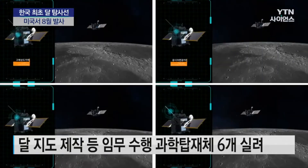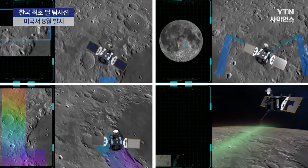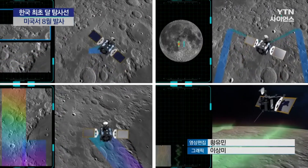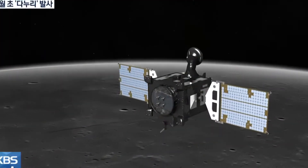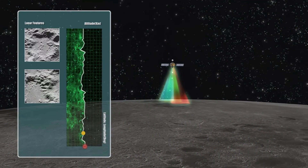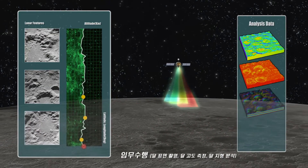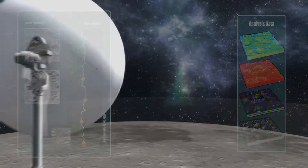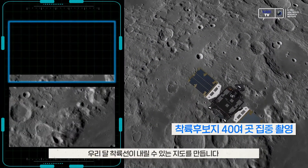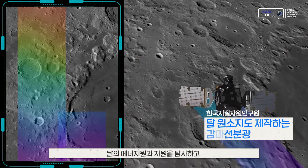The Lunar Terrain Imager will take images of probable landing sites for the second-stage lunar exploration mission and special target sites on the lunar surface with high spatial resolution. The wide-angle polarimetric camera will acquire polarimetric images of the entire lunar surface, except the polar regions, with medium spatial resolution, in order to investigate the detailed characteristics of lunar regolith.